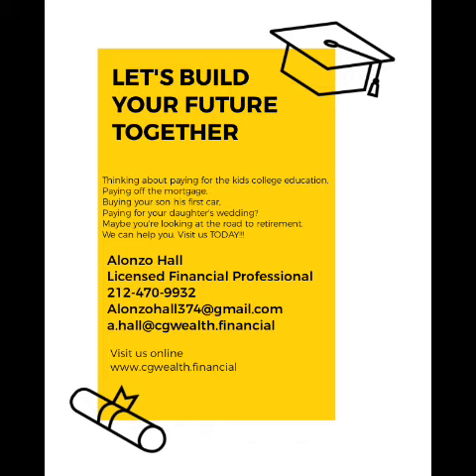An immediate annuity might be right for you if you're looking for a guaranteed stream of income. Learn more by reviewing product material or contact a financial professional.